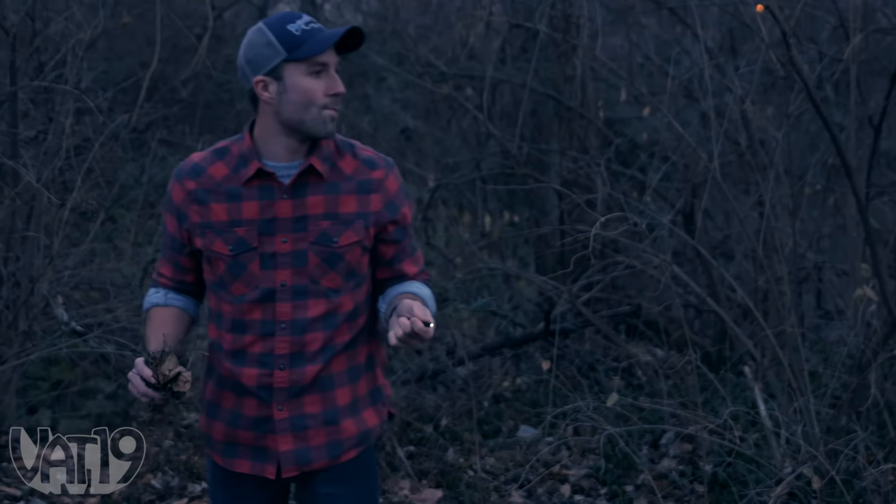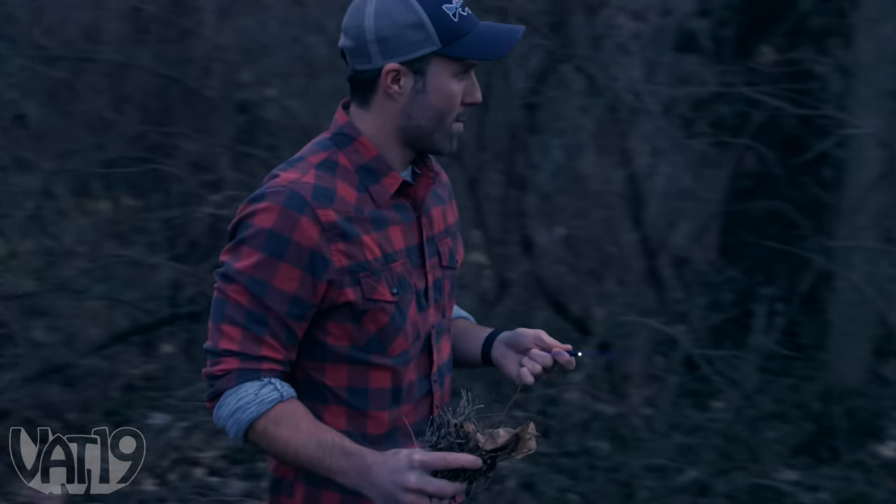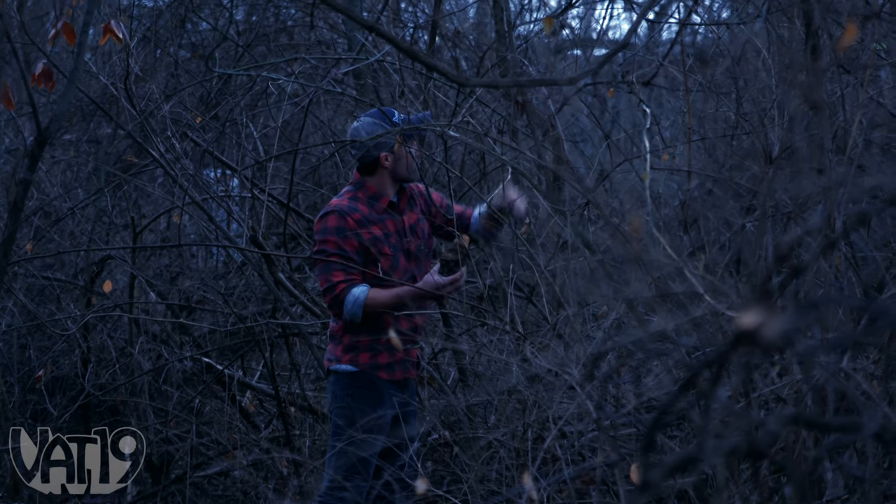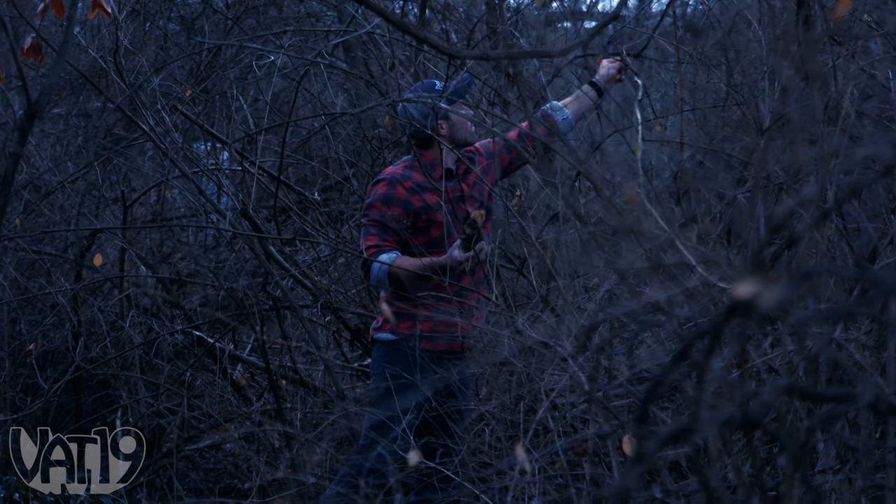But to really see how well this belt works, let's test it outside. I've been challenged to go out in the woods and start a fire using only the Survival Belt. I gathered a few things. It's pretty wet out here, so I've been trying to find stuff up off the ground.